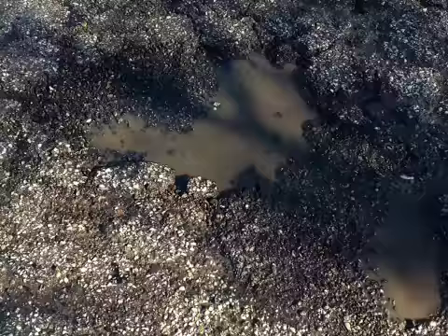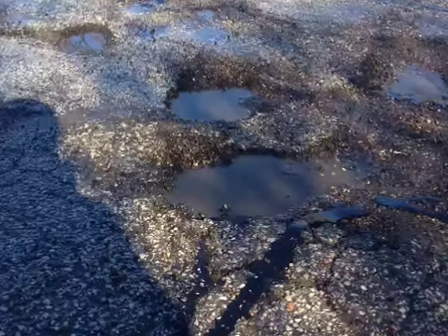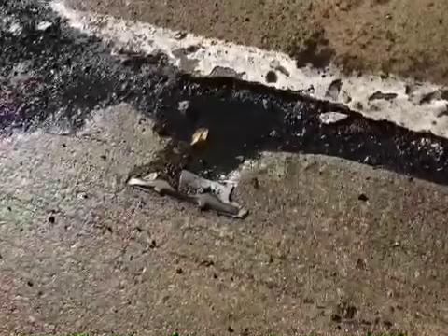Whether you live in the city or the suburbs, it's a safe bet that you've seen your fair share of potholes around the area. So what and how do you go about getting these eyesores fixed?